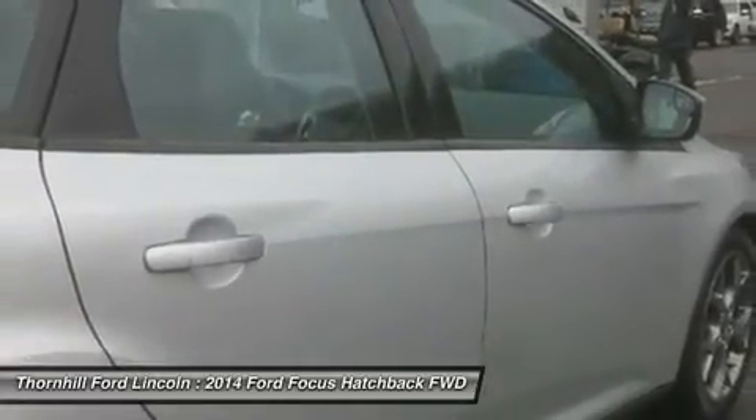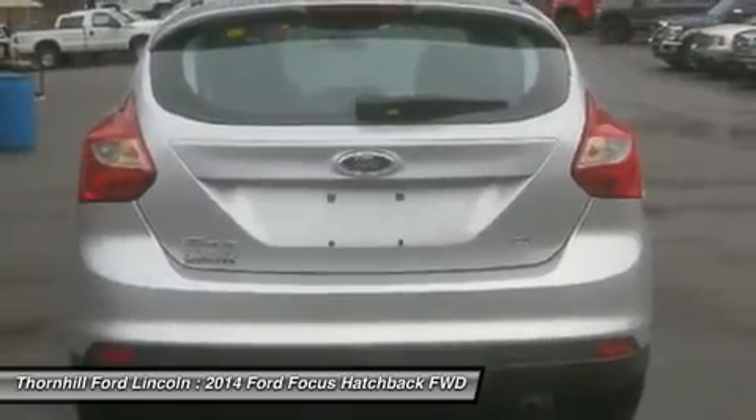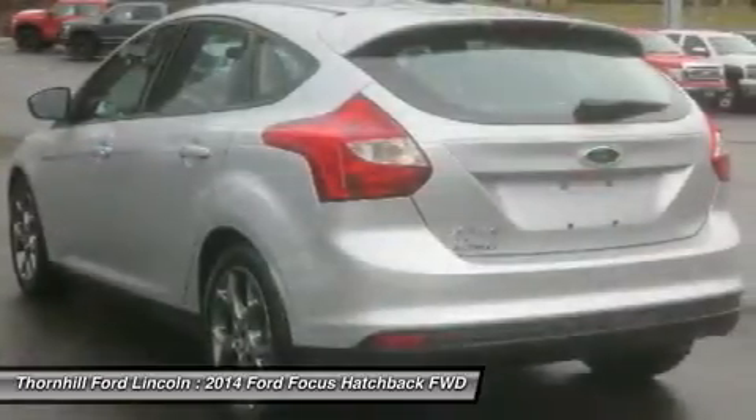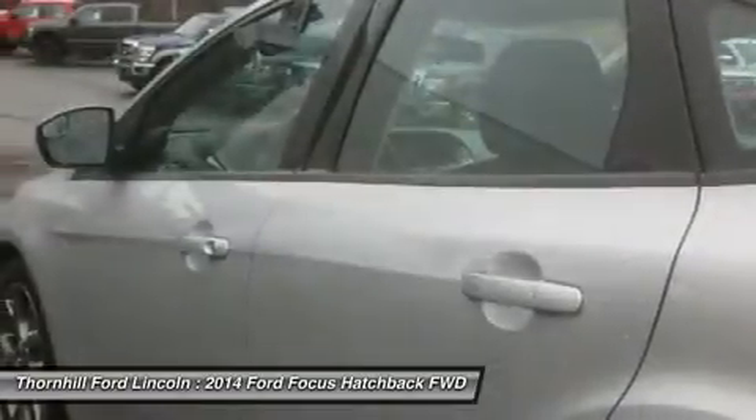17-inch tires, rear 60/40 split seat with rear center armrest, overhead console, fog lamps with chrome bezel, perimeter alarm, rear disc brakes, and rear spoiler.